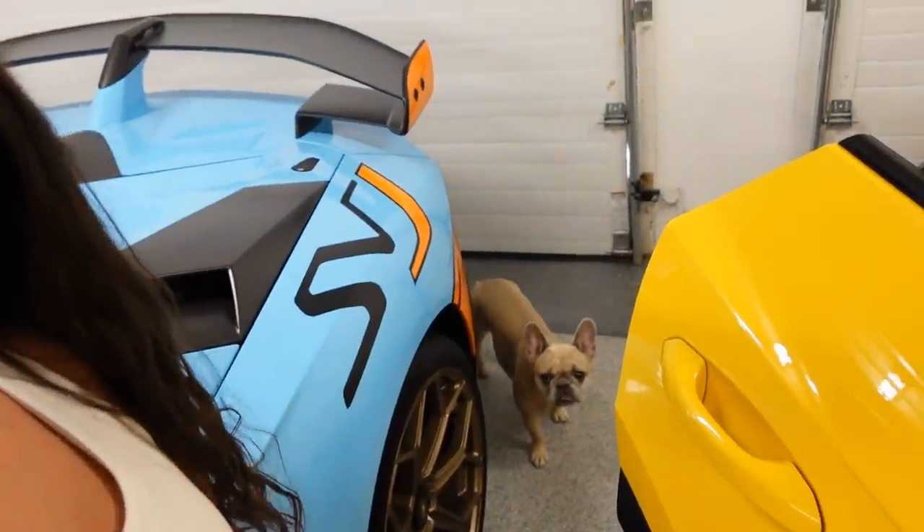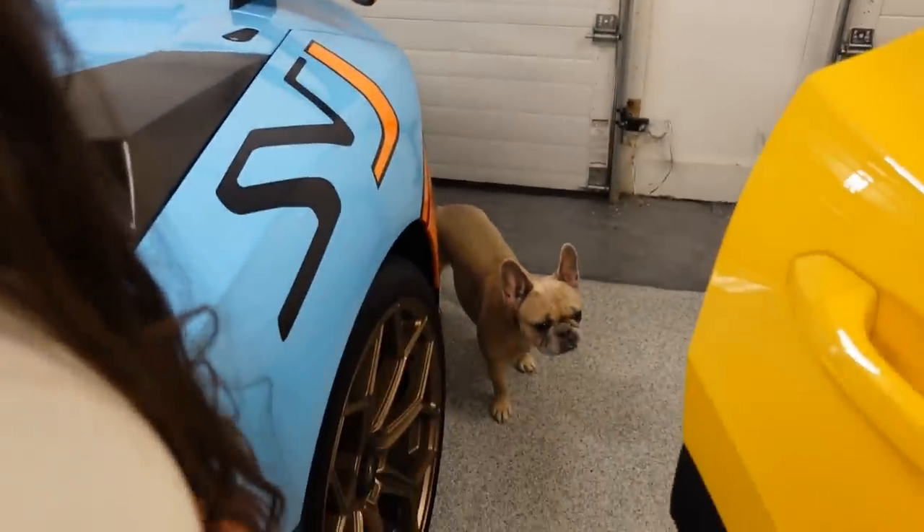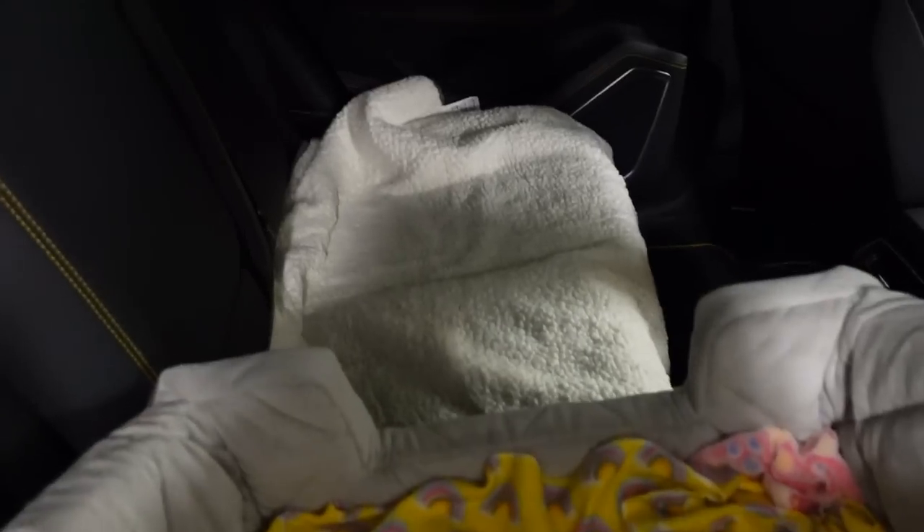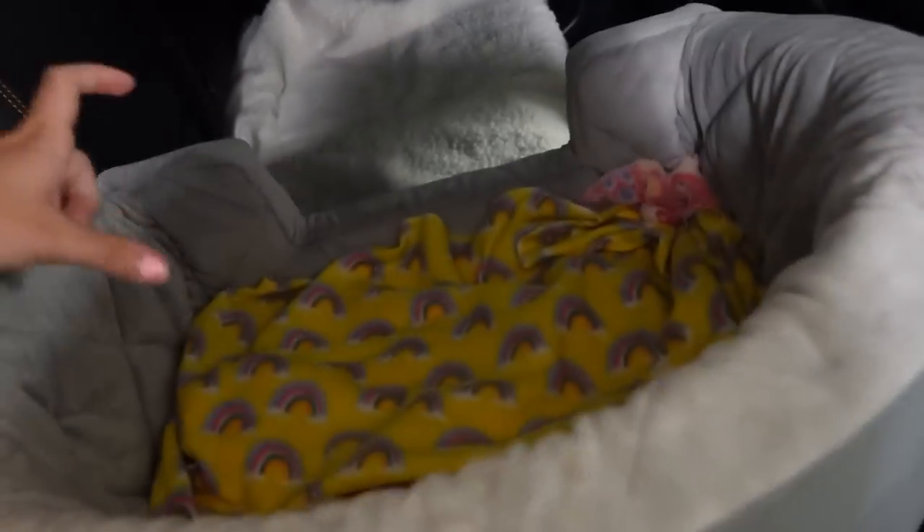Say hi piggy, you cutie girl! You ready to go bye-byes? The girls and I are about to head out. I wanted to show you guys the loading process because I have a system going on today. Here is piggy's back seat setup — I have a blanket covering the gorgeous leather of course, and then I have her booster seat here. This is a car seat; you can strap the seat belt onto the harness and everything.